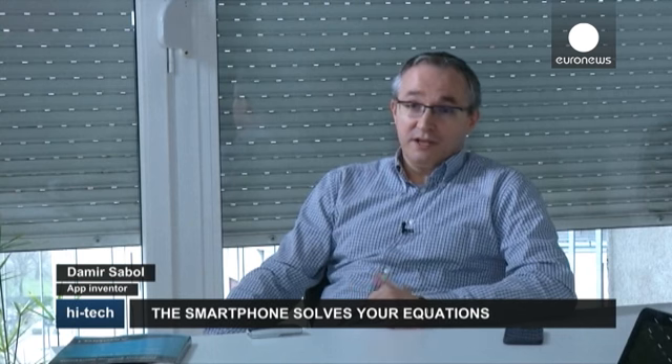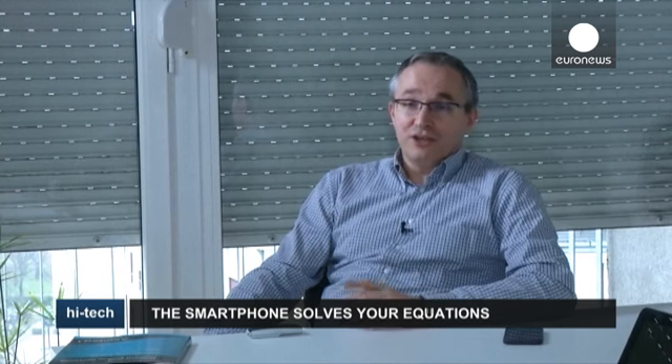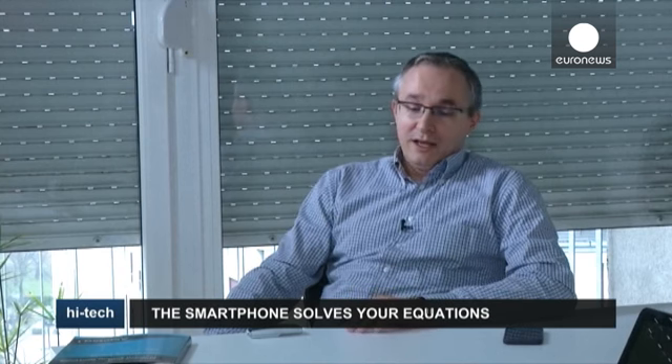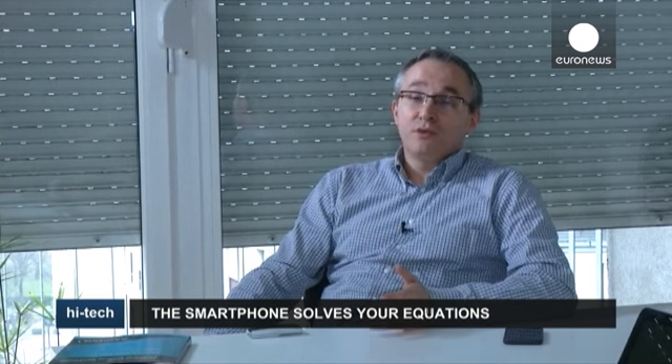We're about to release a new version of the app. First, we'll release the Android version, which targets a much larger market, and we expect that to be the next element of growth. But there's more — the new version will support much more complex maths problems.